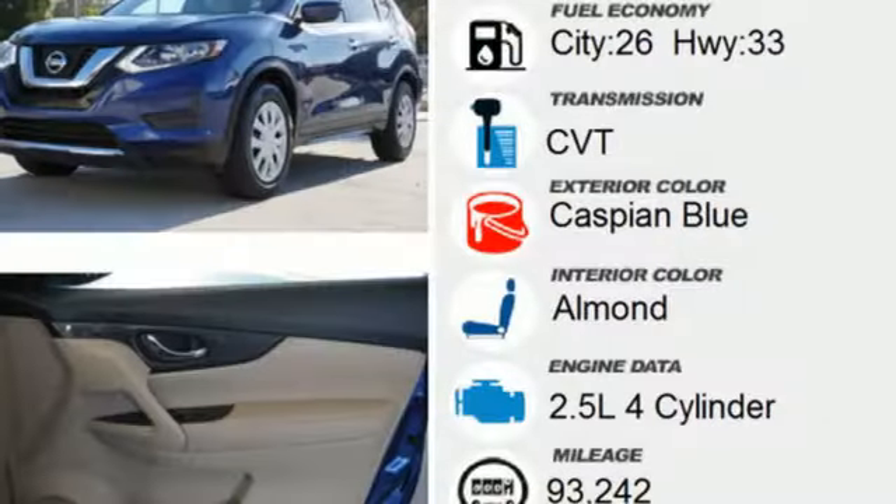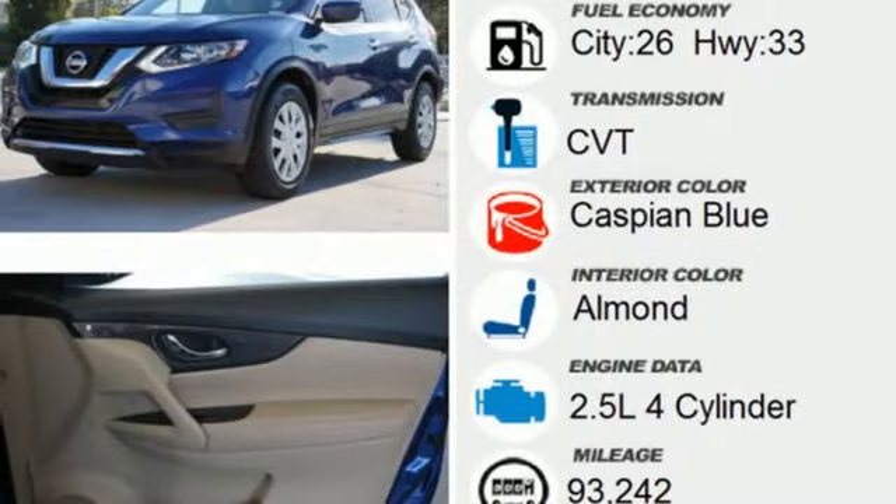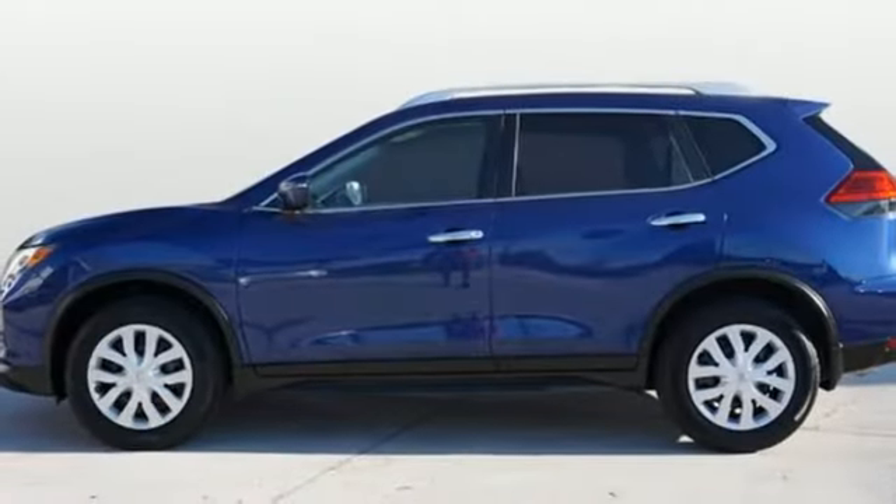AM-FM Sirius XM satellite radio, rear lip spoiler, Nissan Connect Selective service internet access, and Bluetooth wireless audio streaming.